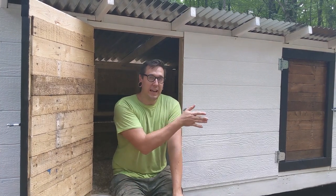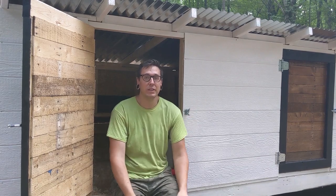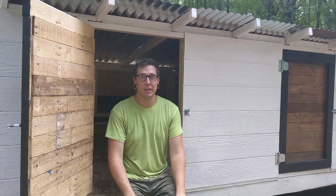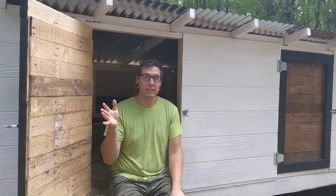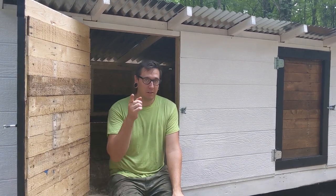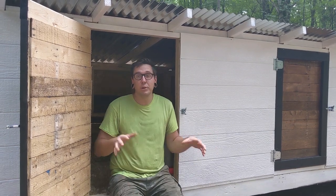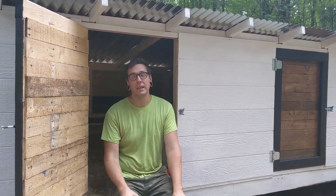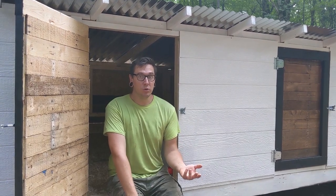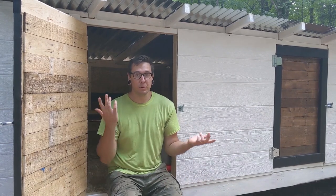Each one of these is gonna have a separate run and they're all separate from each other. There's a dividing wall in between because this is gonna be the house for our breeding operation. Right now we have three different varieties of chickens in the truck that we transported from our house — look for that video next week. We're basically gonna have breed isolation here, so each breed gets their own coop and their own run, so that hopefully soon we'll be able to sell hatching eggs and maybe even have some particular babies in the spring.